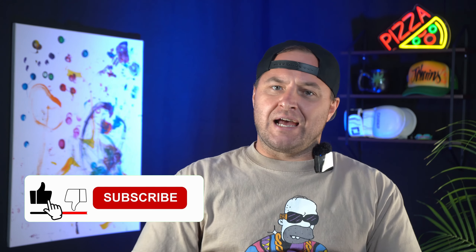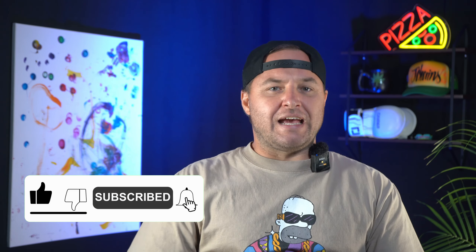Before we get into the details, make sure to smash that like button, hit subscribe, and turn on notifications so you never miss a thing.